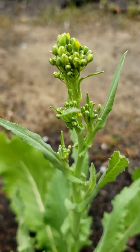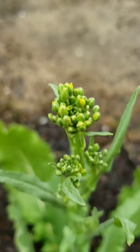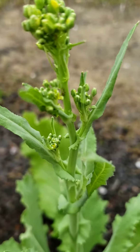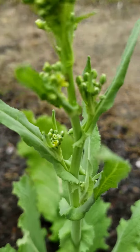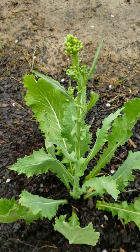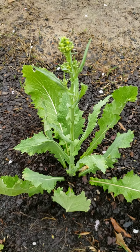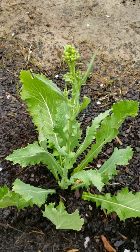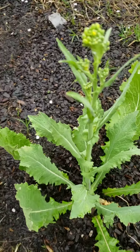Let's get a little bit closer. You got the main crown, which is the largest one, and then you have the other shoots coming out on the side. Those are also edible — this whole plant is edible, you guys. I have been eating off of this plant already. Very nutritious.